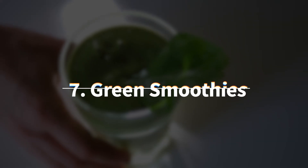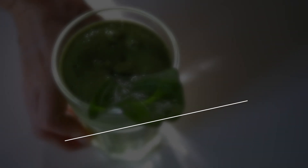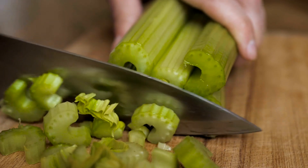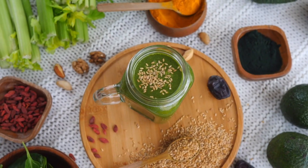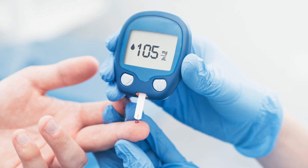I'd also have to give green smoothies a shout-out. Green smoothies, packed with nutrient-rich vegetables like spinach, kale, and celery, can help reduce belly fat by keeping you full and delivering vital nutrients without a lot of calories. These smoothies are high in fiber, which aids in digestion and helps regulate blood sugar levels.